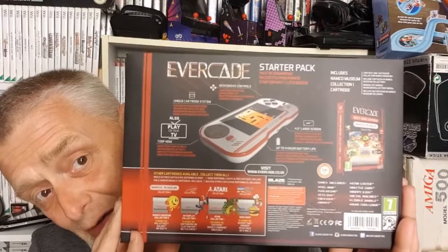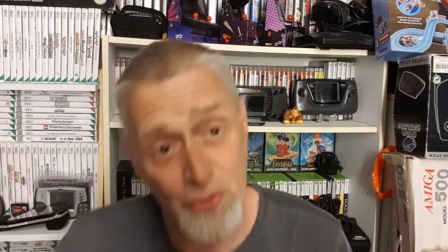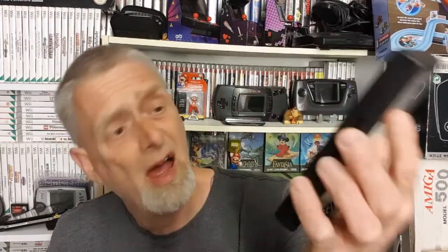Just look at that — gorgeous, gorgeous thing. So that came, and this was the pack-in game that came with it. As I say in my other videos, I bought a lot of games with it of course, and they haven't turned up yet, but hopefully they'll come tomorrow.